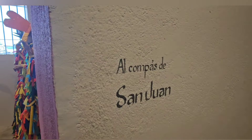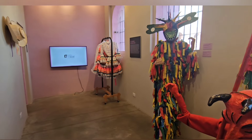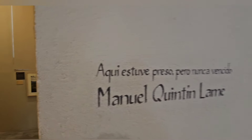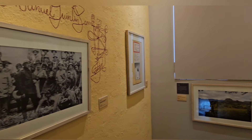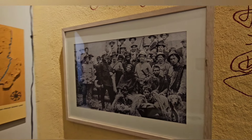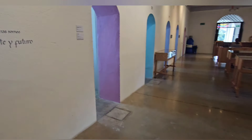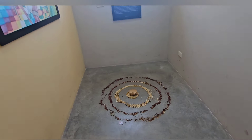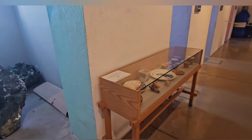Al compás de San Juan, mirá. Qué lindo. Si yo estuviera para estas fechas, ¿no? En donde se baila, en donde se canta, en donde se festeja. Aquí estuve preso pero nunca vencido — Manuel Quintín Lame. Los indígenas somos el presente y el futuro, dice ahí. Esta representación con granos.